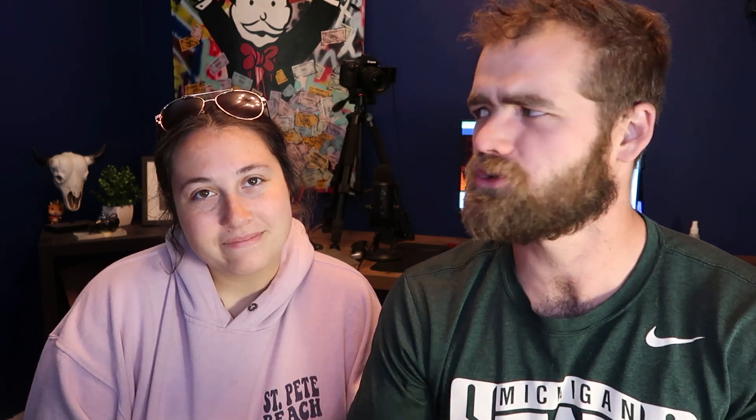If you guys get anything out of this, hit the like button, subscribe — we're nearing about 250 subscribers, which is awesome. So make sure you guys hit that like button and subscribe. Now let's jump into it.